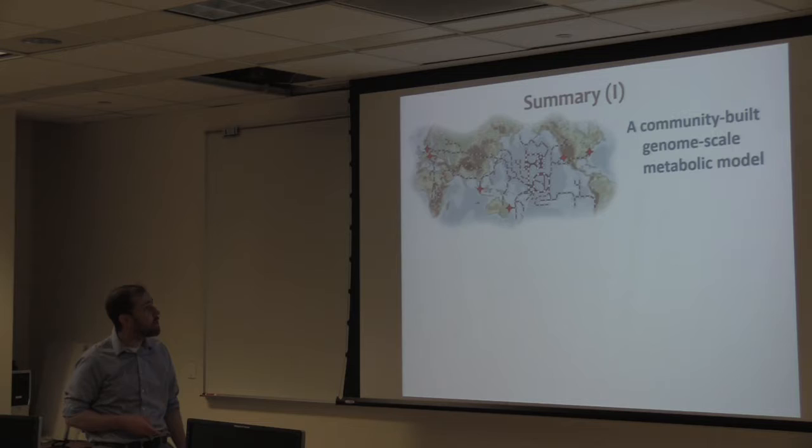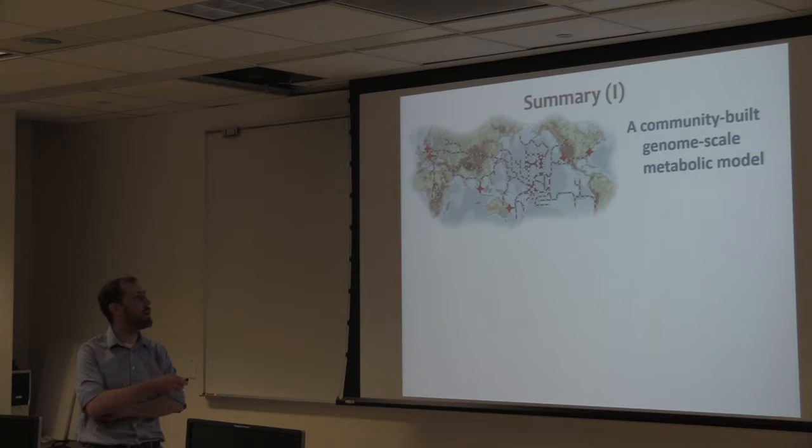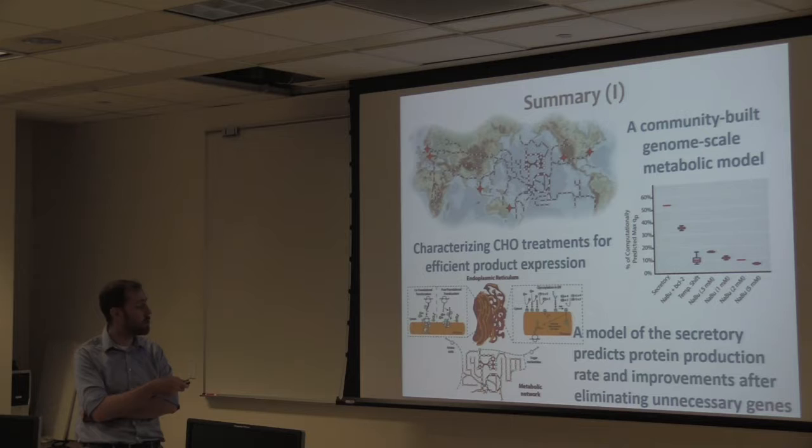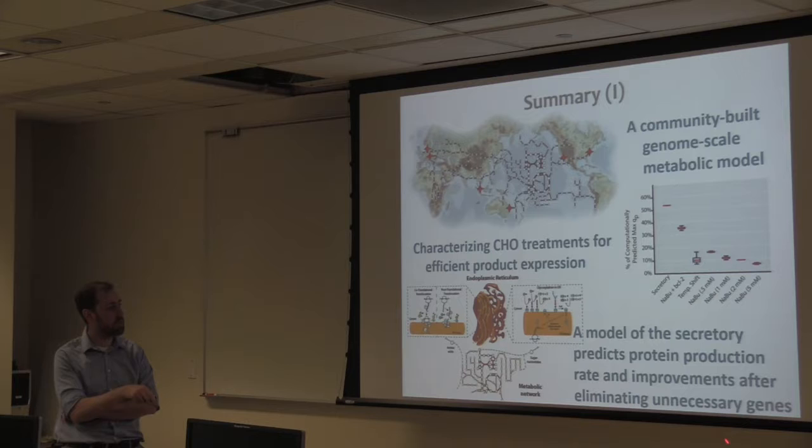When we went back to our model of the secretory pathway and asked what happens if you knock down NeoR, the model predicted a 4% increase in productivity at day three and a 29% increase in productivity by day six. We measured an 18% boost at day five. So the model was able to predict that by knocking down genes competing for resources, you can effectively get the cells to produce more of your drug of interest. In summary: we built a large genome-scale metabolic network of CHO cells, demonstrated the cells still have room for improvement, extended this model to incorporate all mechanisms of the secretory pathway, and demonstrated we can free up resources by eliminating unnecessary genes.